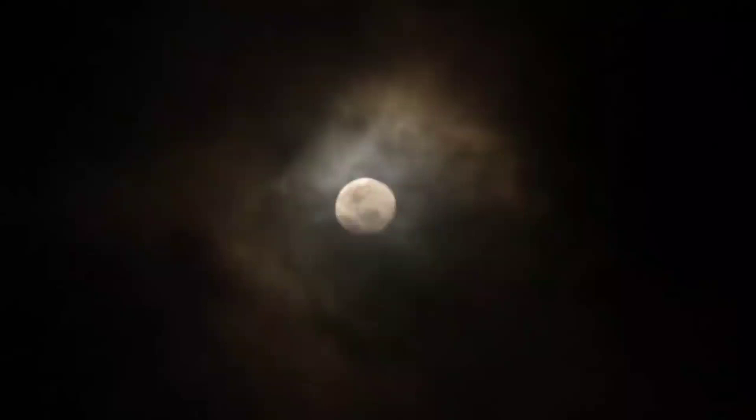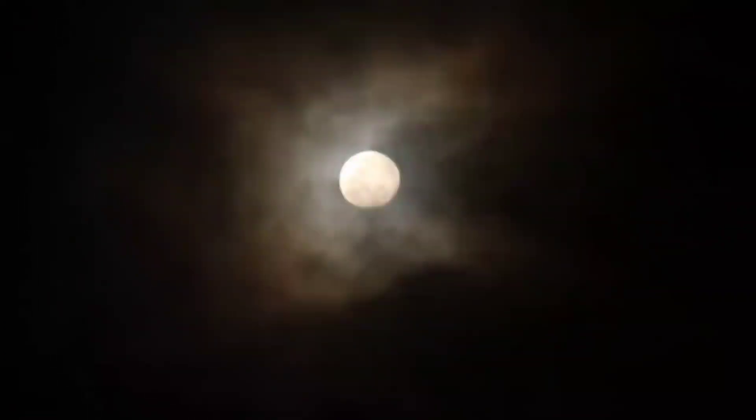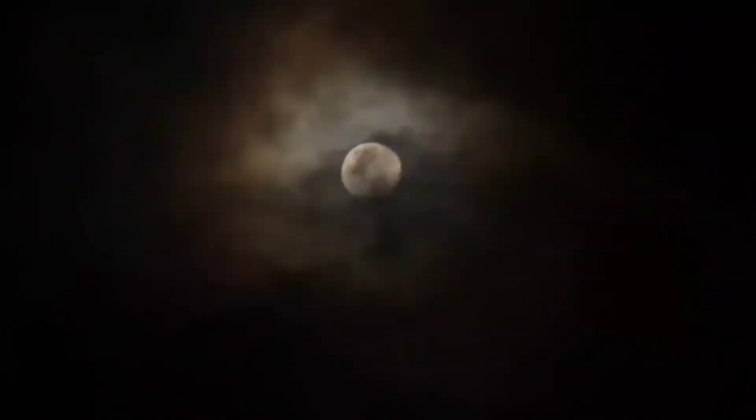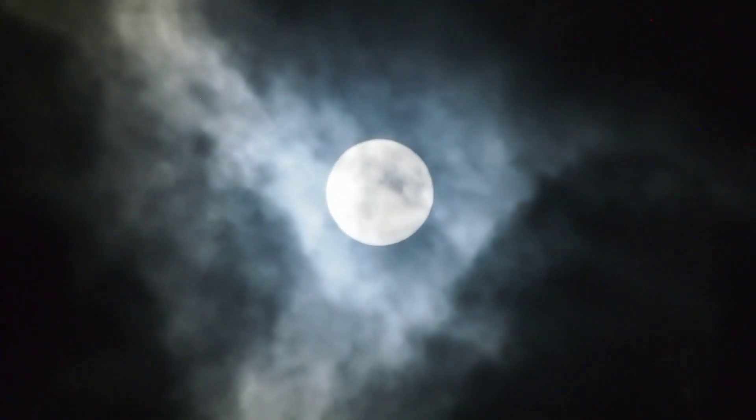20. Michael Collins orbited the moon in the command module while Armstrong and Aldrin were on the surface during the Apollo 11 mission. 21. Twelve astronauts have walked on the moon during the Apollo missions from 1969 to 1972.